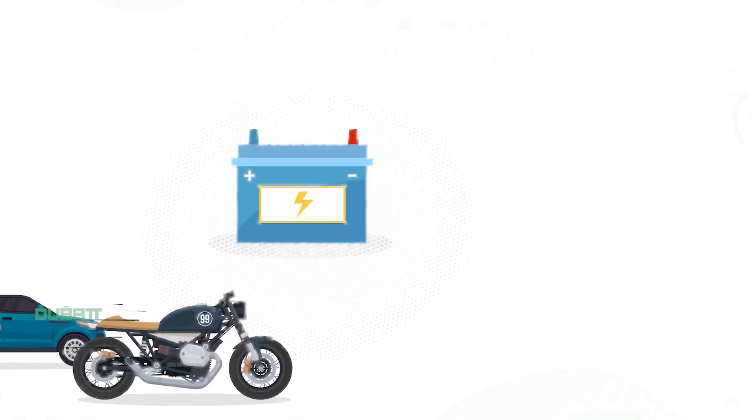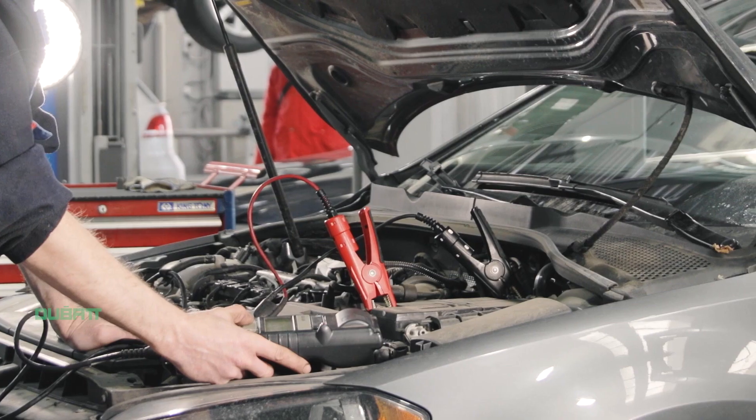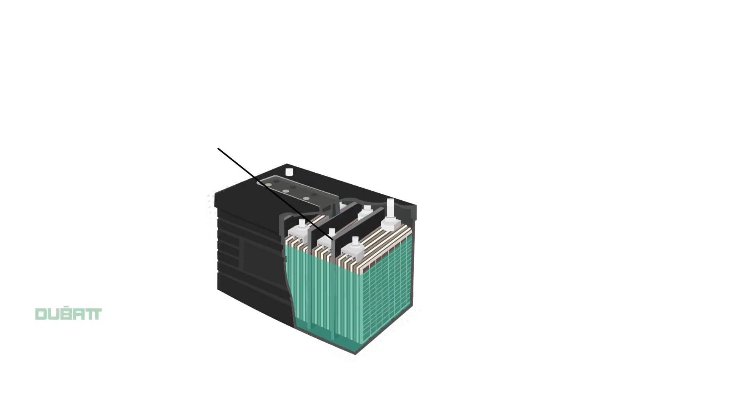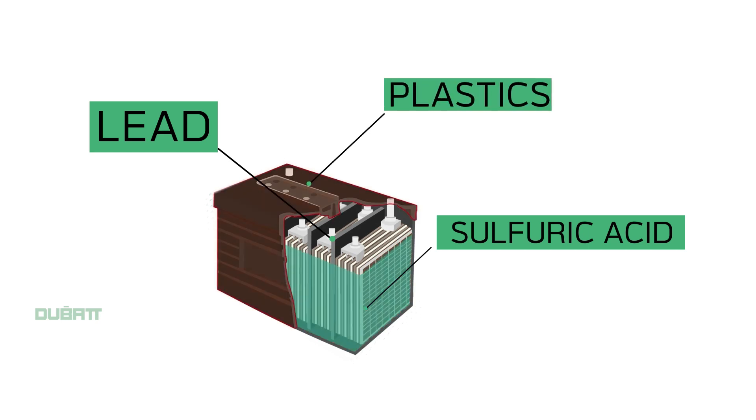Lead acid batteries are the most widely used batteries for automobiles, power storage, generators and heavy equipment. At the end of its life, it becomes a hazardous waste as they contain lead, sulfuric acid, plastics and other contaminants.